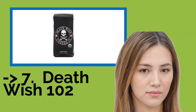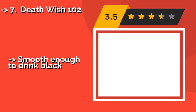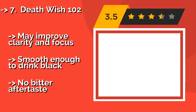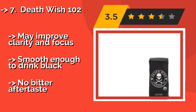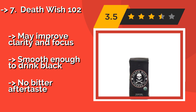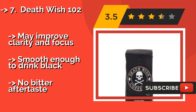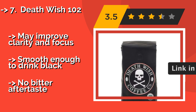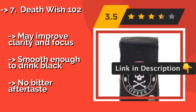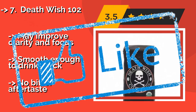The seventh one is Death Wish 102. You know you're putting something pure in your body with Death Wish 102, around $20, since it contains no artificial additives. Made for true jolt seekers, it's double the strength of traditional coffee, though it might cause post-caffeine jitters for some. It may improve clarity and focus and is smooth enough to drink black, with no bitter aftertaste.